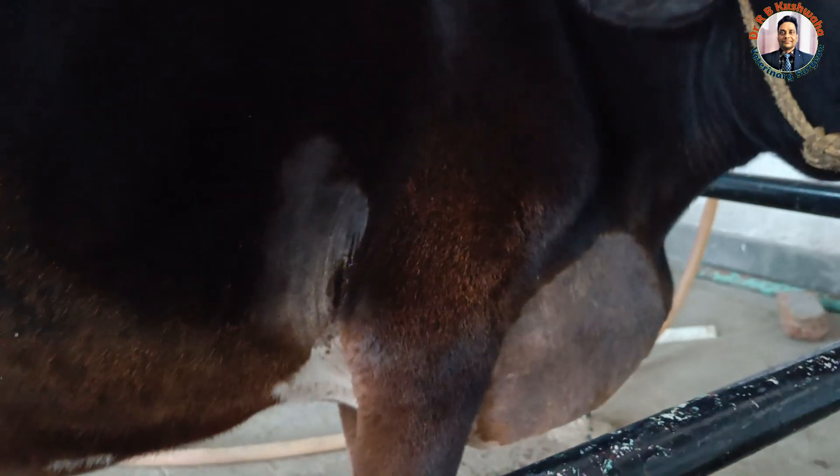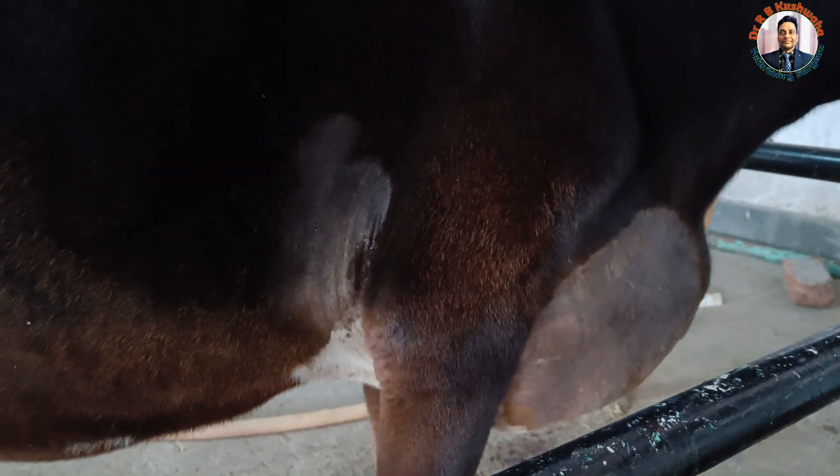After scanning the right thoracic area, we found a huge amount of pericardial fluid around the heart. We have decided to drain the pericardial fluid once again and then monitor the progress of this case. For pericardial drainage there are different methods available.